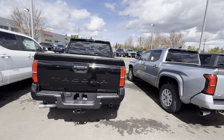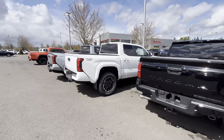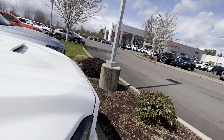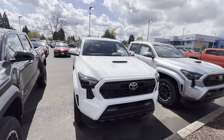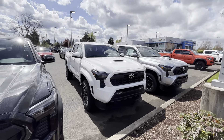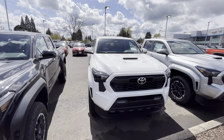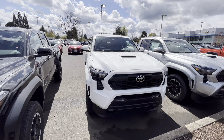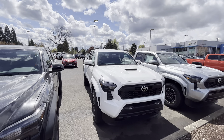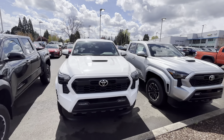With the Off-Road you get a rear locker and crawl control, so for $300 it's a no-brainer. Most people, from what you see on the forums, the only reason to want the Sport is the hood scoop. On the third gen people would do hood swaps — somebody with an Off-Road might not like the hood scoop and swaps with a Sport owner. You'd need a matching color, or get it painted, or buy the hood from Toyota — and that's definitely going to cost more than $300.